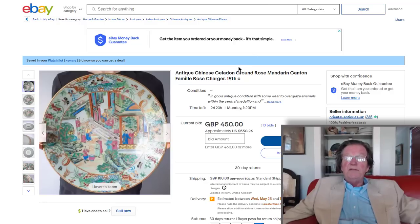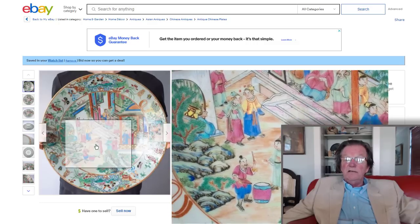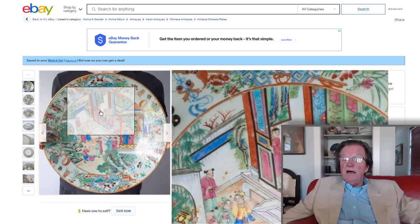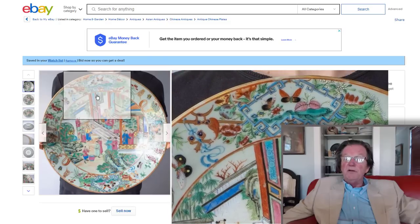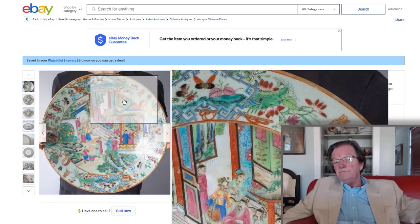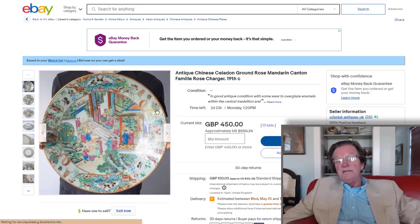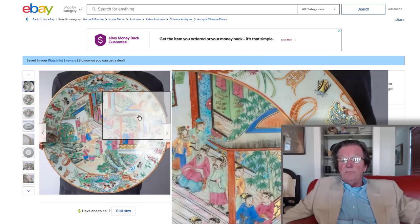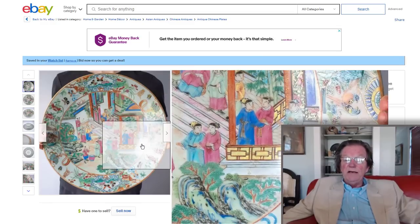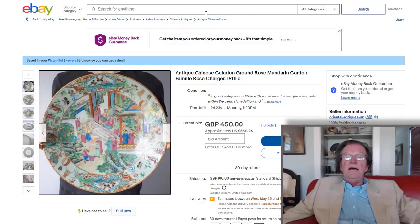Coming up — this closes on Monday — there's a great big rose mandarin charger, a nice old one, mid-19th century. The enamels look good, the gilding looks intact with no wear, and there's a nice lemony yellow in there. It's up to about $450 right now; it should bring $500 to $700. A very attractive-looking plate.